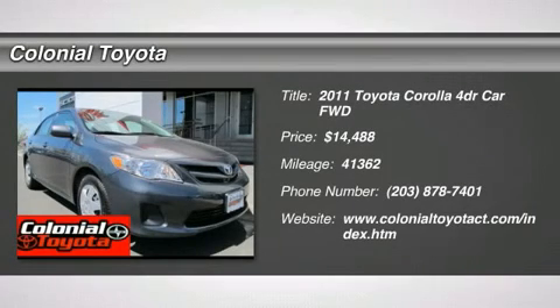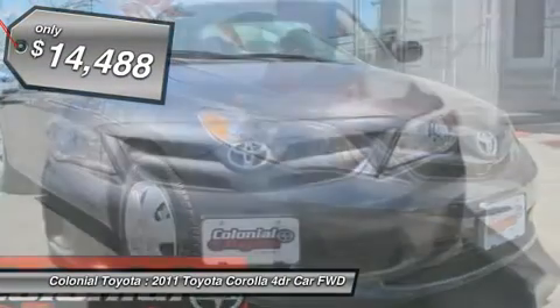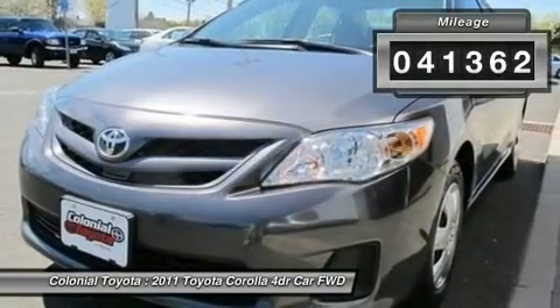The 2011 Corolla. The Corolla is still a great option for those who want dependability, comfort, and value, and is priced below $15,000. This vehicle has less than 45,000 miles.